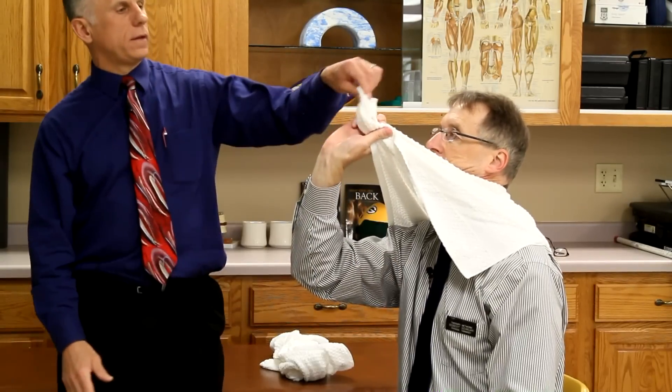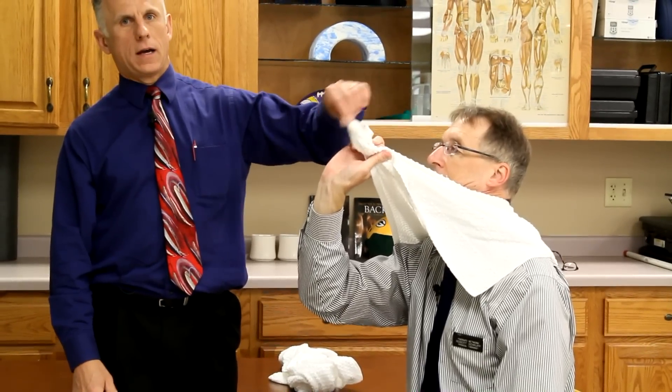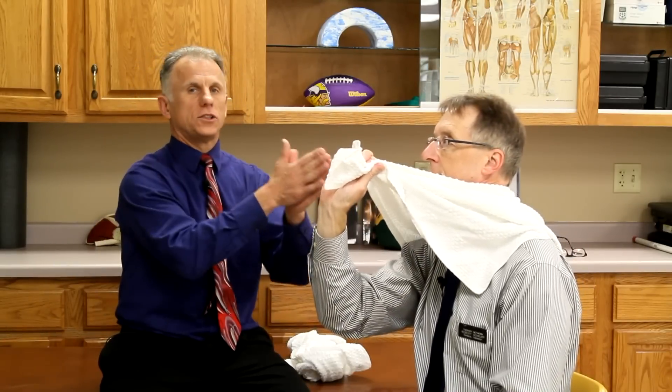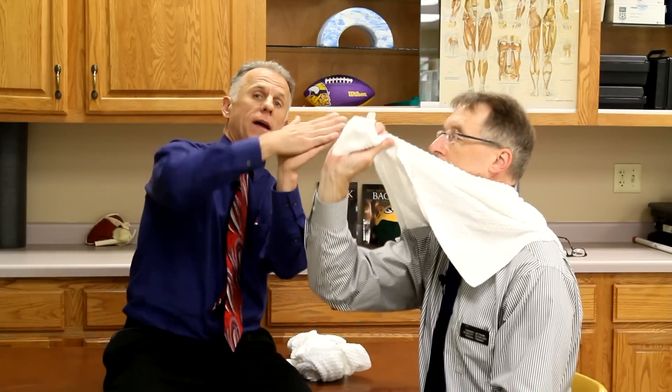Using what we call bunny ears, you can use both arms or just one arm. As you go into extension, your arms go along with you, always keeping eyes on the bunny ears. That changes the direction of force on the vertebra, which can help range of motion. You'll find that you move further once the towel is in place, and you can move up and down the spine.